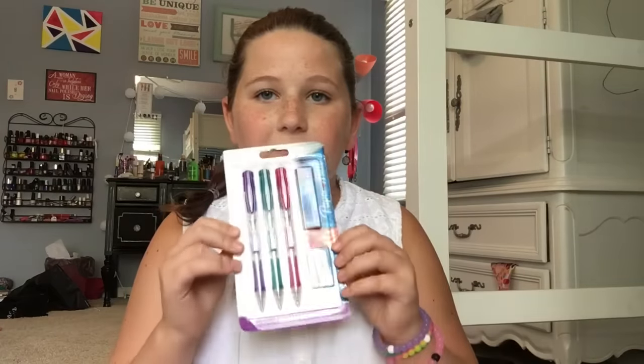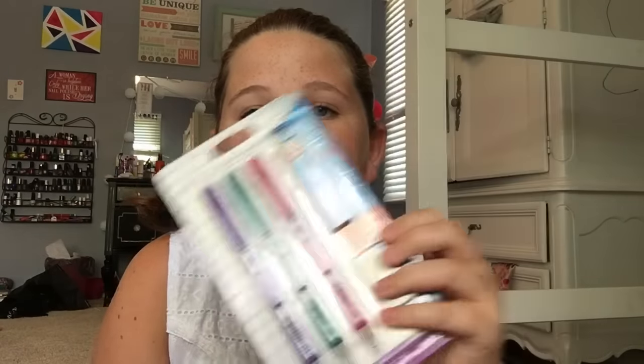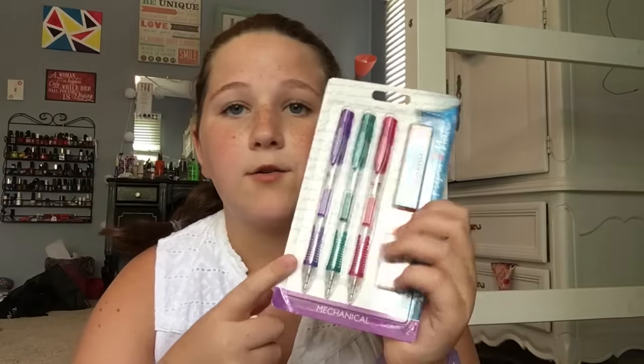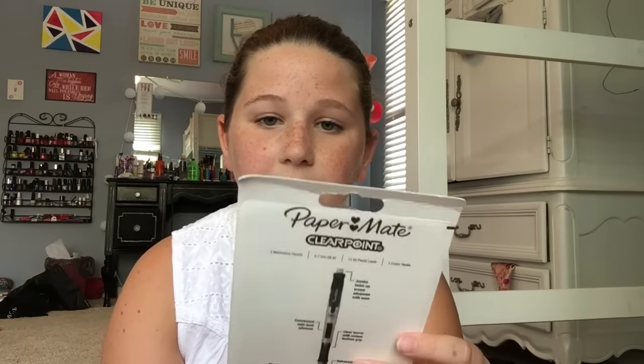Next, I got my favorite mechanical pencils — the Paper Mate mechanical pencils. These ones look kind of fancy. I got the pack of three and it comes with a pack of lead and then three extra erasers. I definitely recommend these. They're worth the money because they last a long time, as long as you have lead.